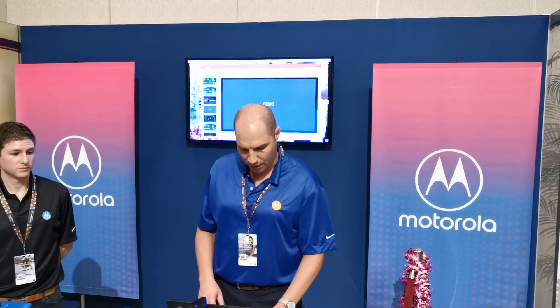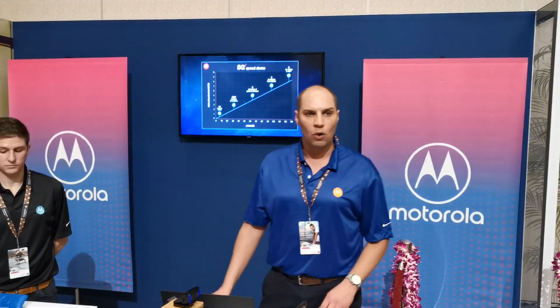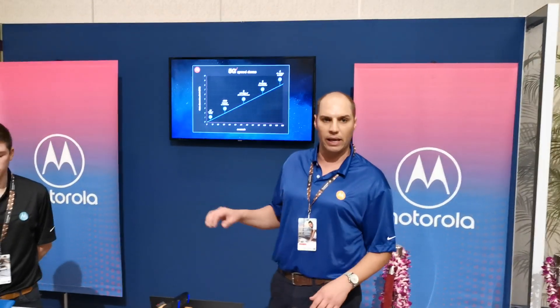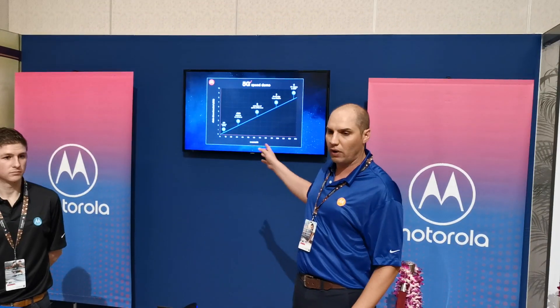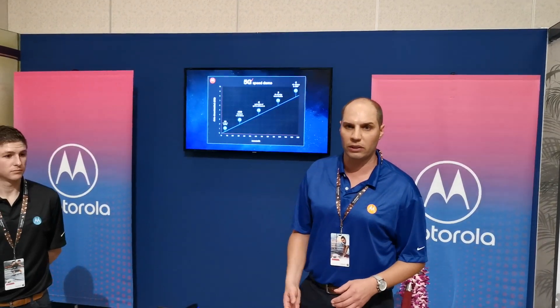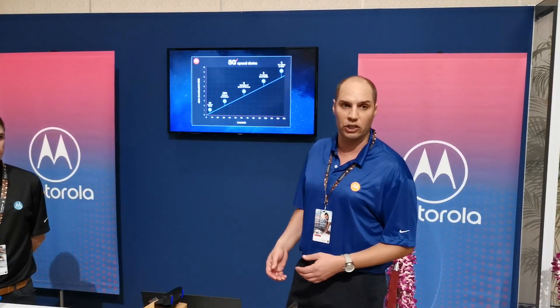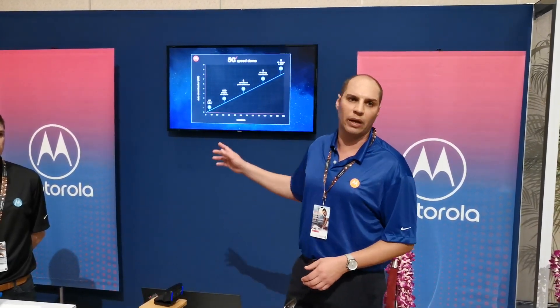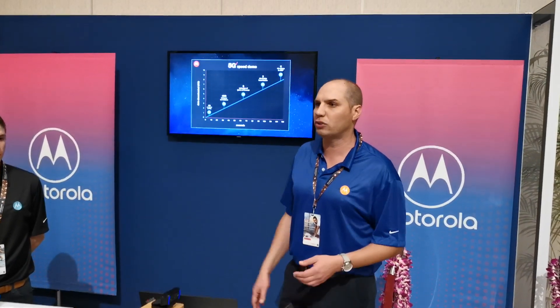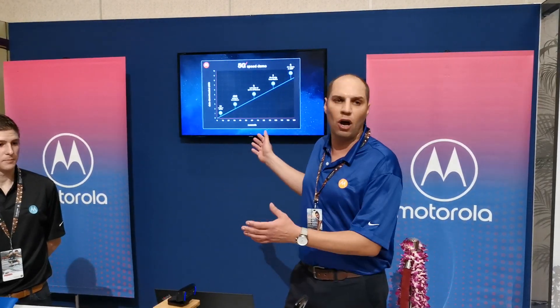That was just a demonstration over the network we have right here today. Now let's shift to what we expect once the 5G network is fully commercially available. We do expect 10 times the LTE experience of the device, meaning you can download within one minute: 60 of your Spotify songs, pretty much all of your Google Photos loaded up to your G-Drive from your vacation here in Maui. You can actually download a full season of your favorite show — whether it's Game of Thrones or Stranger Things — at a file size of 400 to 500 megabytes, all within one minute.